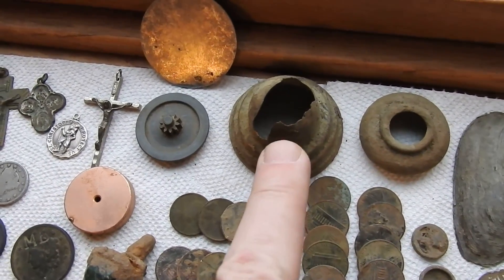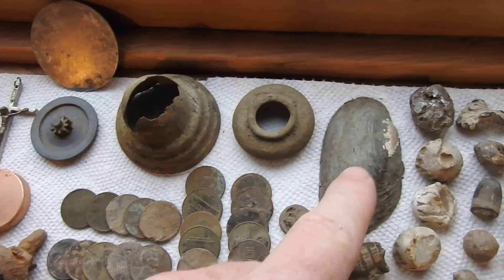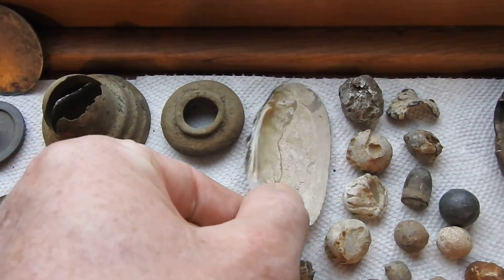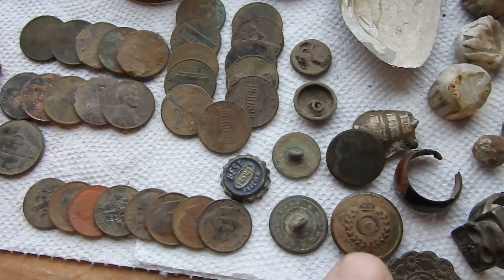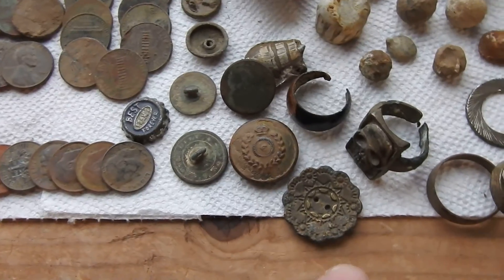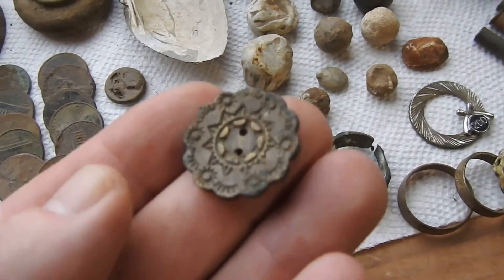I'm not sure what these are. This is an old clamshell I found at an old homestead. These are all cool buttons that I found. Couple rings — it's a cool button.